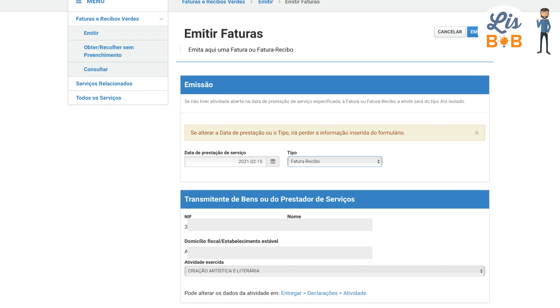Here, information is already filled in, such as your NIF (your tax number), your full name, as well as your tax address. If you have more than one activity registered, it's at this moment that you have to choose the activity that corresponds to that transaction.